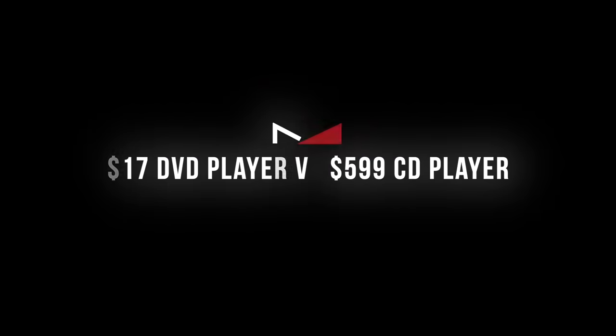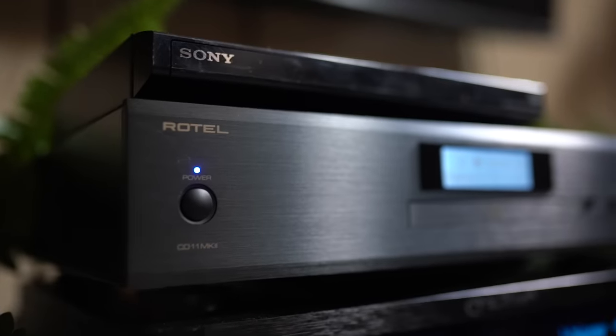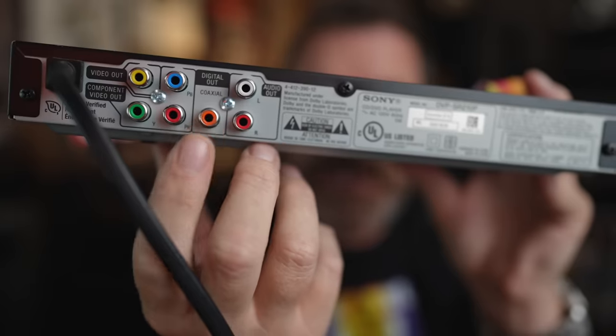Here are my final thoughts and where this comparison gets really interesting. When I compared the Sony DVD player to the Rotel CD11 Mark II using their internal DACs, there was no contest — not even close. The $35 Sony sounded okay if you were doing dishes or helping your kids with homework. But if you're sitting down with a cup of coffee wanting to enjoy an album, the Sony just isn't going to cut it. However, when you use the digital output and run it into an external DAC or the DAC in your integrated amplifier, things get a lot better.